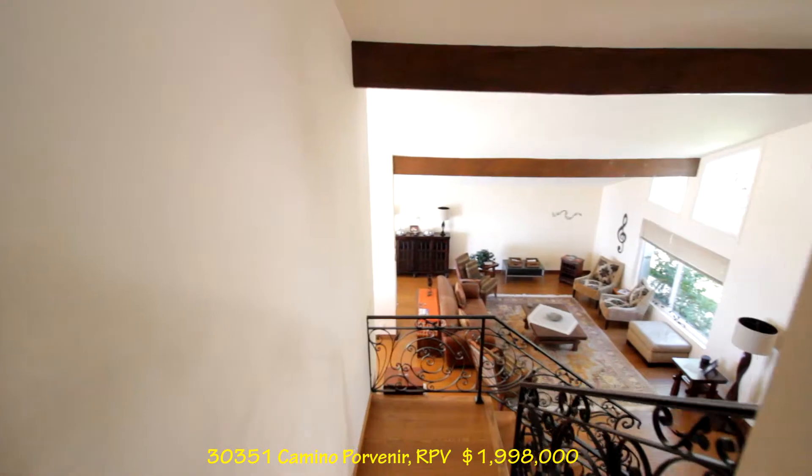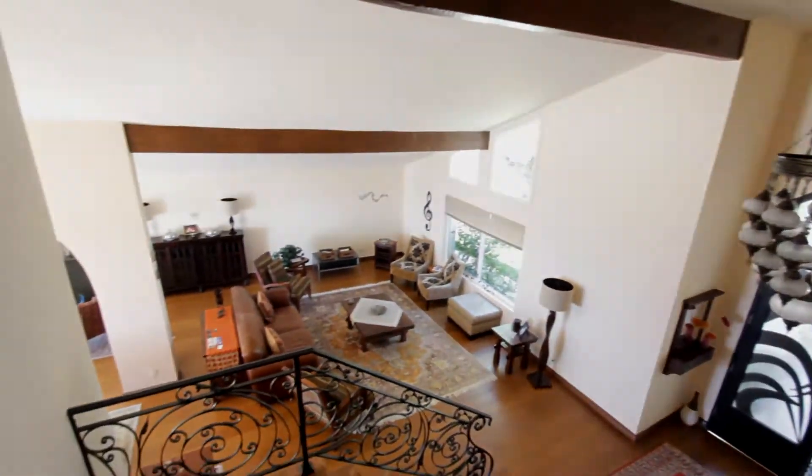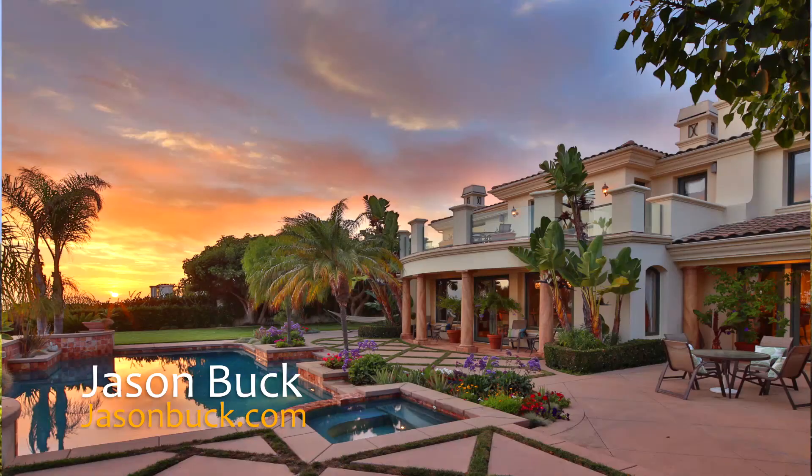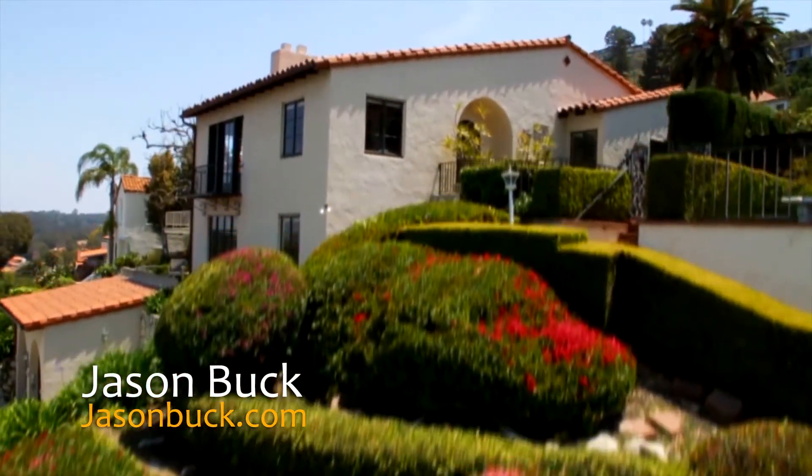Here we are at the staircase again — come on down. I really like this place. Thanks a lot for watching. If there's a home that you want to see, please write to me — I'd be happy to show it to you. I have a lot of information that I'd be happy to share. Just give me a call or write me an email. Thanks and make it a great day.